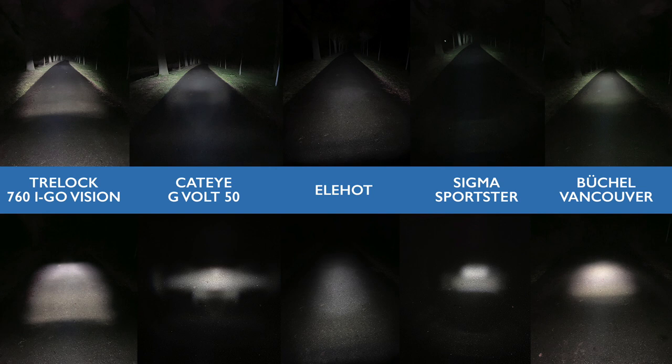Wir haben jetzt fünf Fahrradlampen gesehen. Ich möchte alles in einer Übersicht zusammenfassen, damit man die verschiedenen Lichtstärken und Lichtkegel besser vergleichen kann. In der oberen Zeile seht ihr die verschiedenen Lampen; in der unteren Zeile habe ich die Lichtprofile direkt vor das Fahrrad auf die Straße projiziert, damit man besser sehen kann, wie der Lichtkegel fällt. Die Trelloc ist sehr hell und hat eine recht scharfe Lichtkante – in der Realität noch beeindruckender als auf dem Foto.